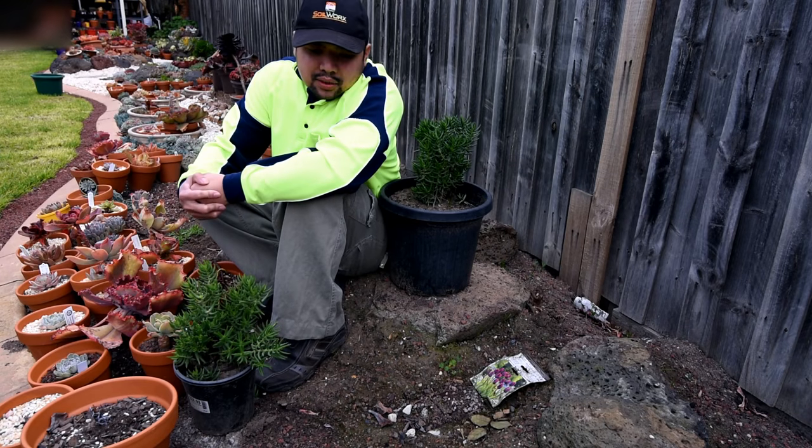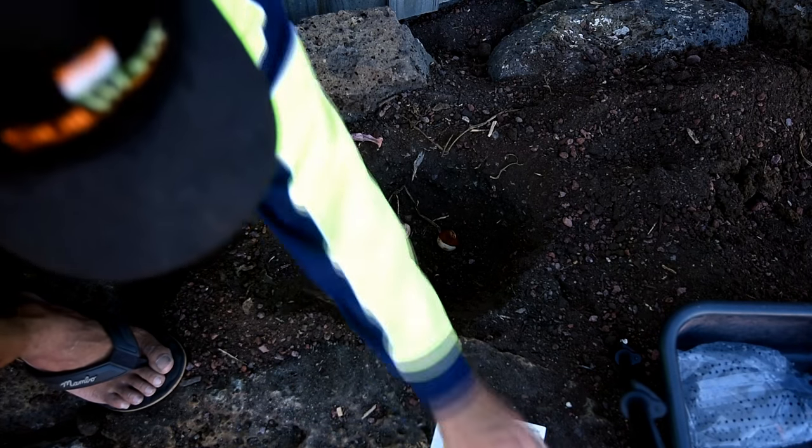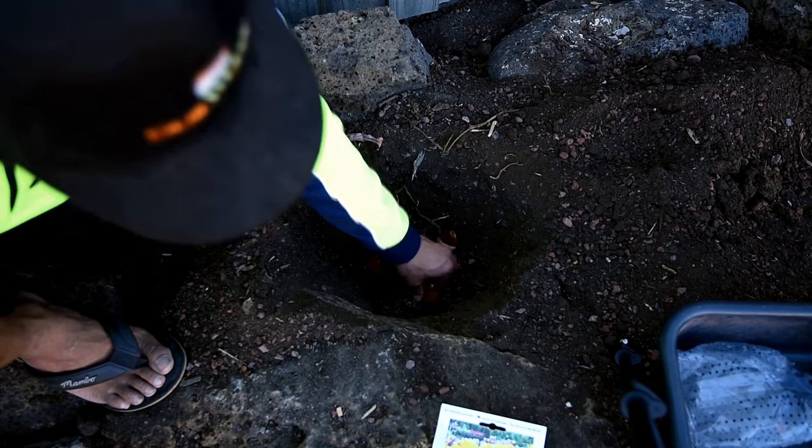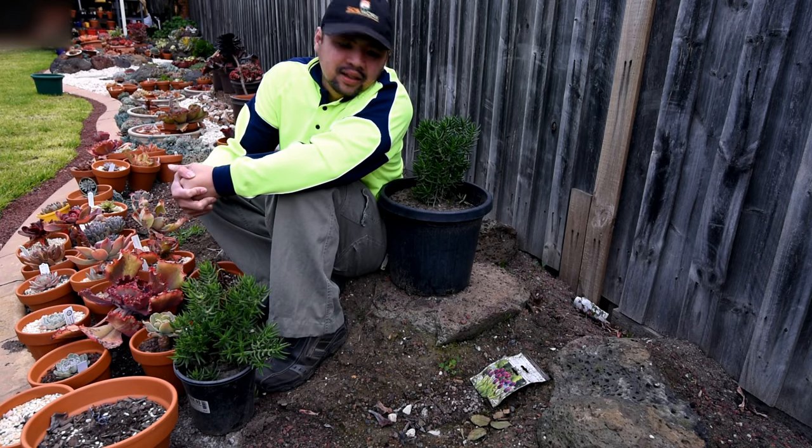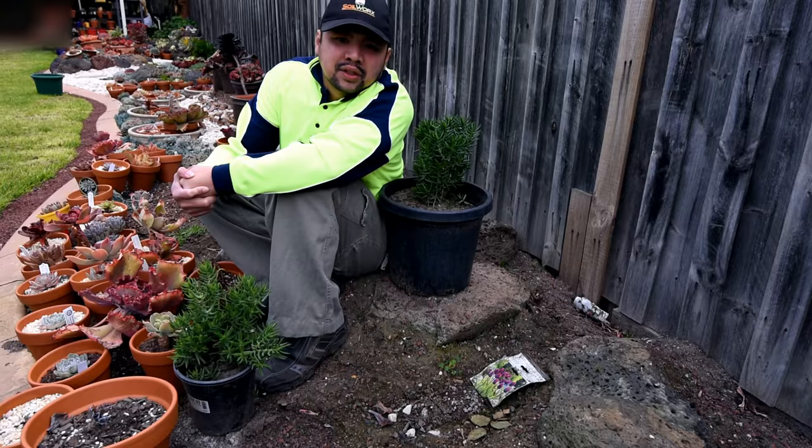You might recall that in episode 62, sometime during the end of March, I planted some tulips in the ground, and it has been four months since then — so that's enough gestation time, I guess.